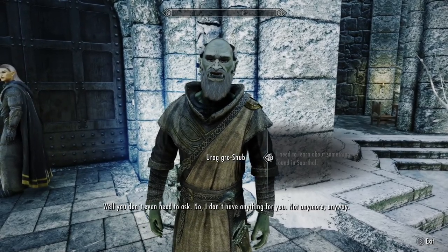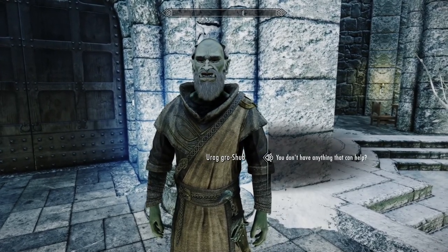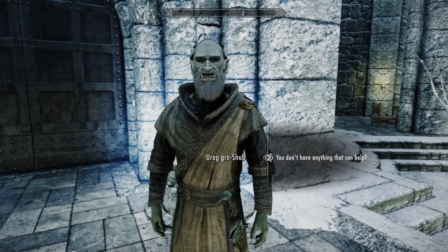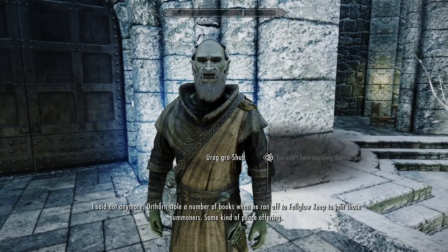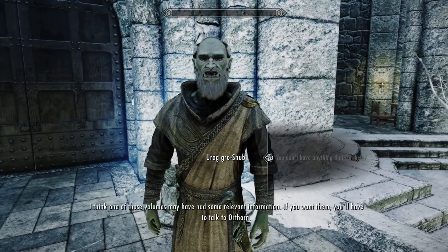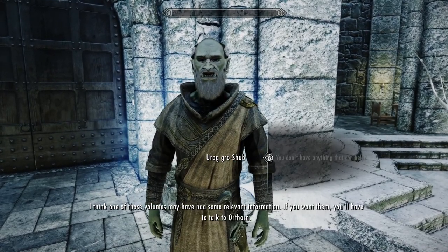You don't even need to ask. I don't have anything for you — not anymore anyway. You don't have anything that can help? I thought you were supposed to be an expert. I said not anymore. Orthorn stole a number of books when he ran off to Fellglow Keep to join those summoners, some kind of peace offering. I think one of those volumes may have had some relevant information. If you want them, you'll have to talk to Orthorn.